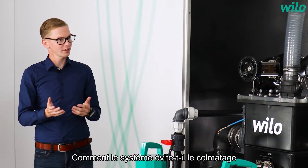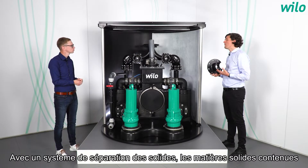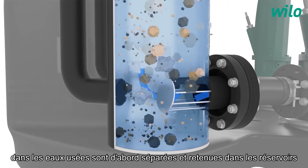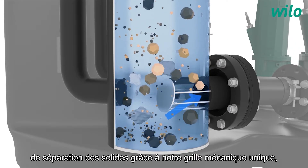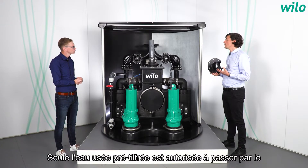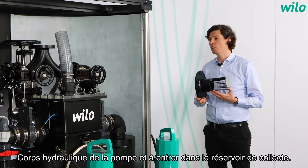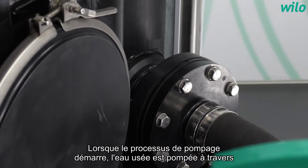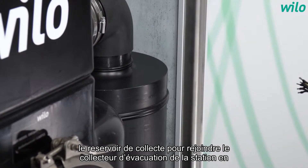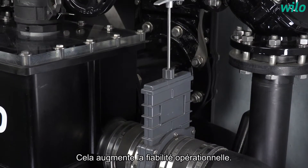How does the system prevent clogging and ensure operational reliability? With a solid separation system, the coarse solids in the wastewater are firstly separated and held back in the solid separation tanks with our unique mechanical grill, which I can show here. Only the pre-filtered wastewater is allowed through the pump hydraulics and into the collection tank. When the pumping process starts, the wastewater is pumped through the solid separation tanks and into the outflow, taking away the coarse solids with it. This increases operational reliability.